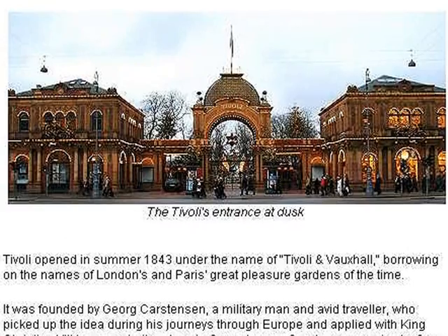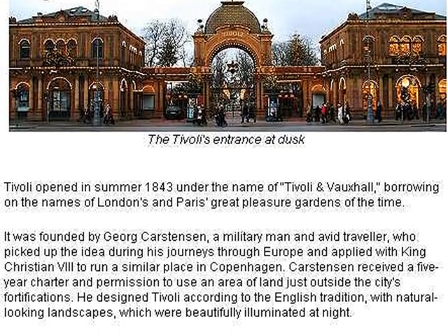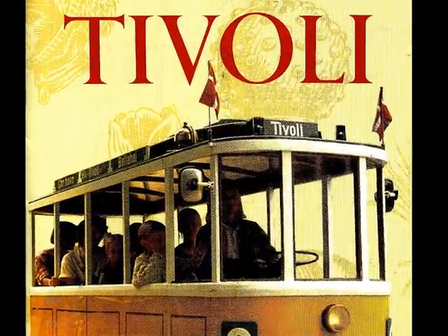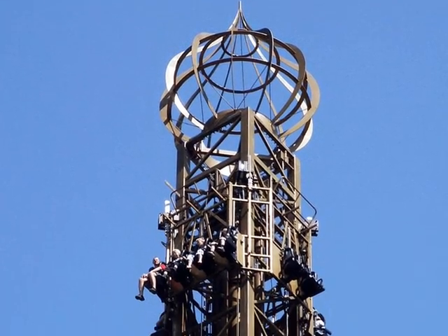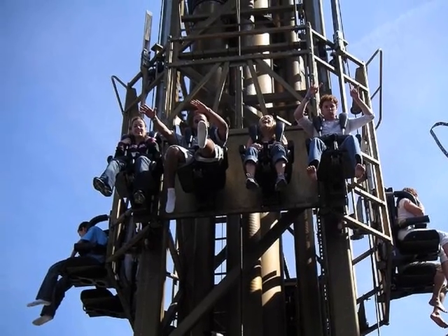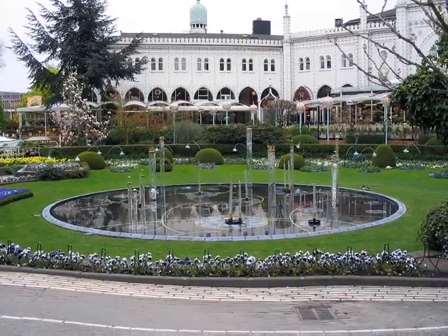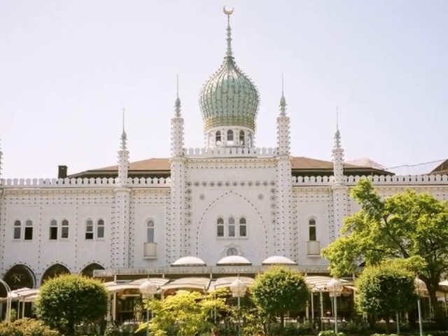Our first stop was Tivoli. Tivoli was founded about 1850 and had been visited by Walt Disney. Many people think that his Disneyland was based on some of the ideas. The front gate to Tivoli today. There are loads of rides which we enjoyed — a pirate ship, fountains, entertainment, and Asian-style buildings.